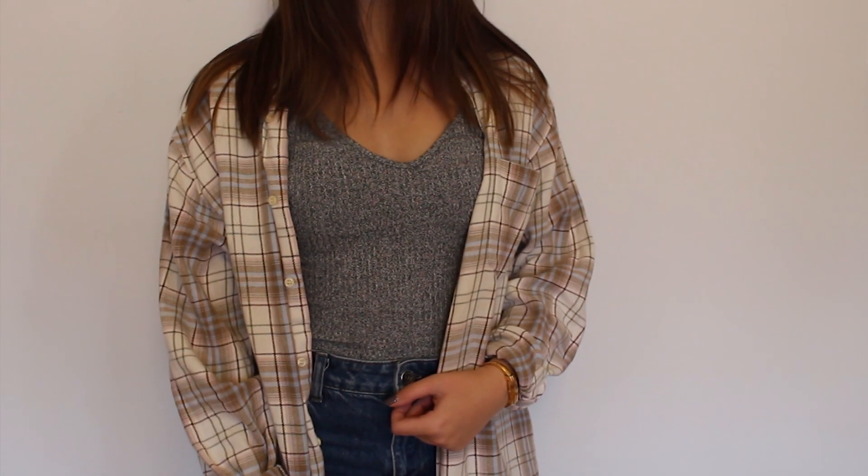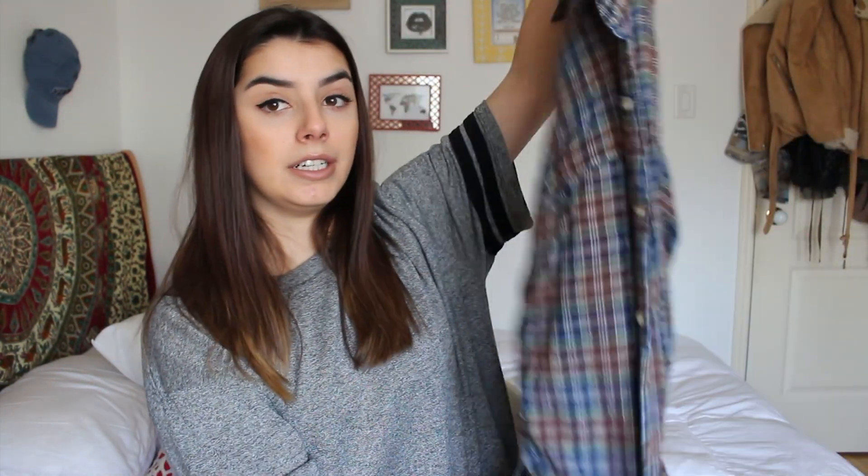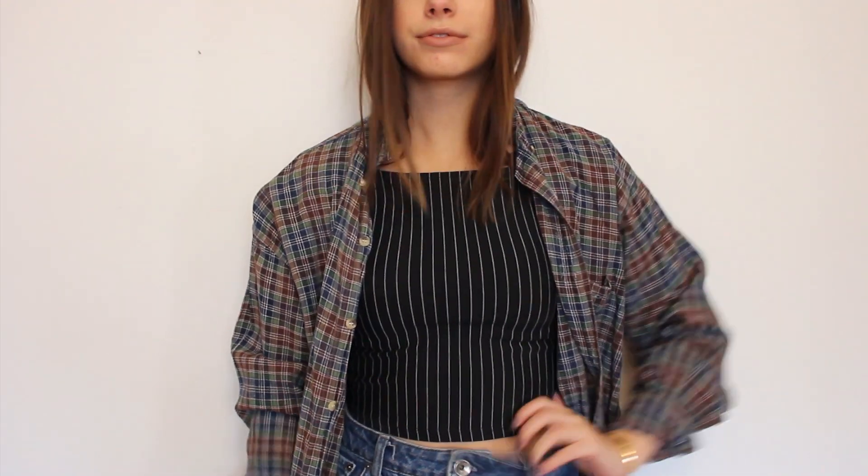The last two things I picked up were plaid shirts. I feel like every time I go thrifting I buy some — I tell myself I don't need them, but I'm always like, oh, I don't have one that looks like this or in this color. Then I found out it was two for one, so how could I not? The first one is really pretty — I always find them in the men's section, but I feel like this one might have been women's. It has light pink, baby blue, and brown. Then I got another one in blue, green, and brown. I got both for four dollars, so pretty much two dollars each.